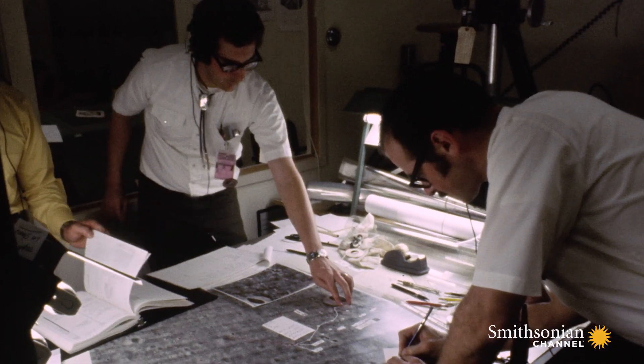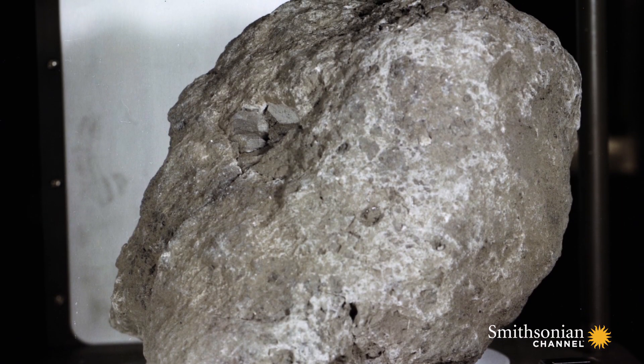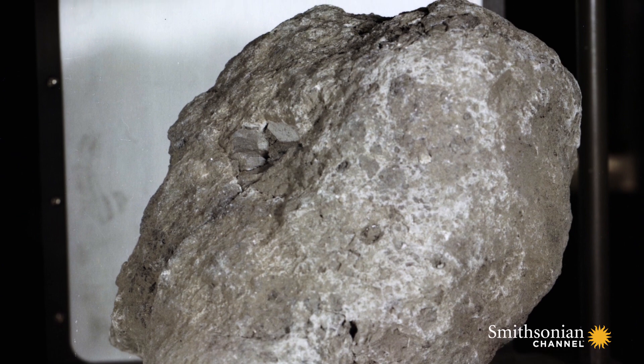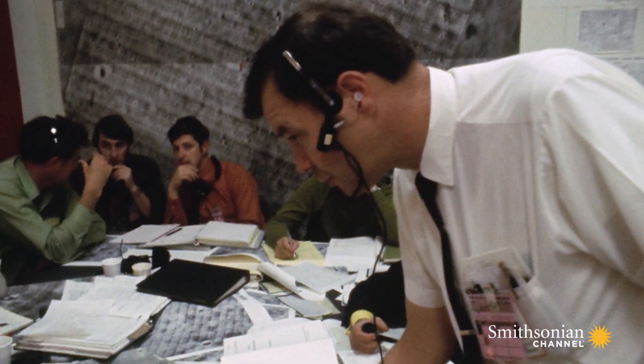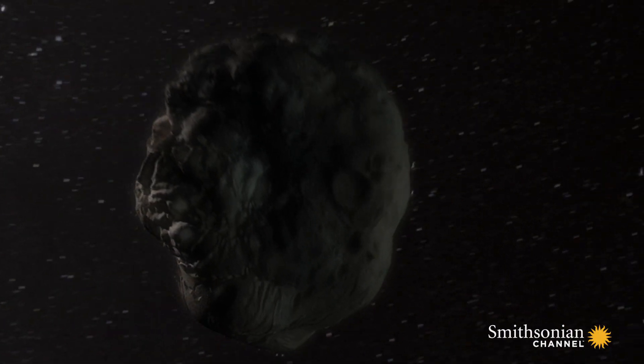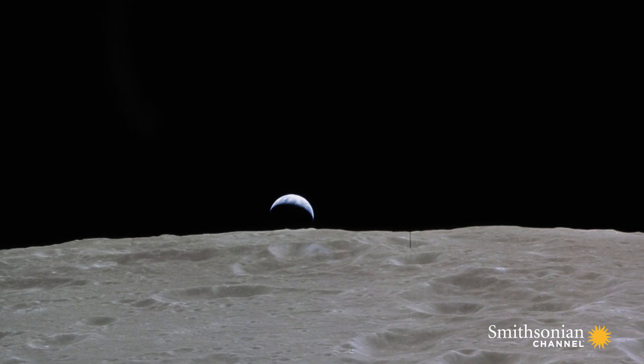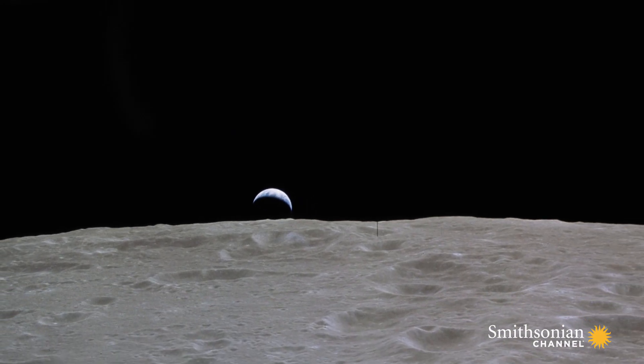Among their samples, a stunning find. One moon rock, dubbed Big Bertha, contains an Earth fragment — the oldest one ever discovered. Researchers think the fragment landed on the moon eons ago when an asteroid hit Earth and blasted pieces of it to the moon.